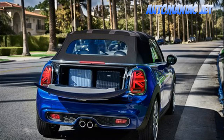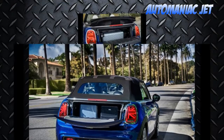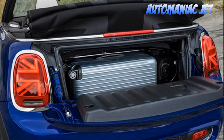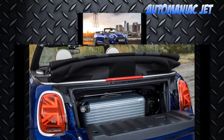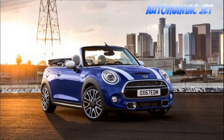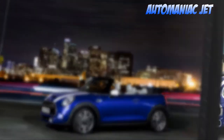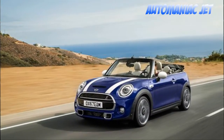2019 Mini hardtop and convertible first look: more unique touches. The refreshed 2019 Mini hardtop and convertible don't appear all that different, but look closer and you'll find some cool new touches that add to their bubbly personality. Making their debut at the 2018 Detroit Auto Show, the 2019 Mini hardtop and convertible will be the first to feature some new design cues.